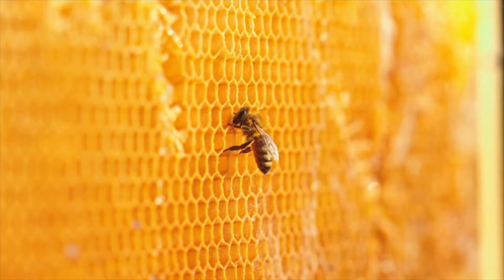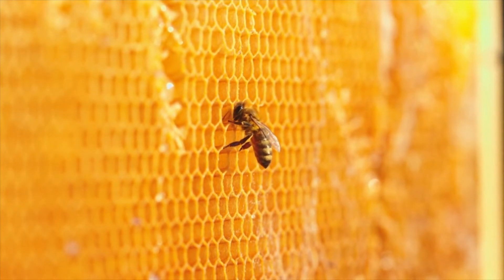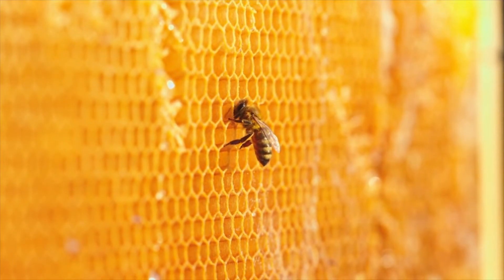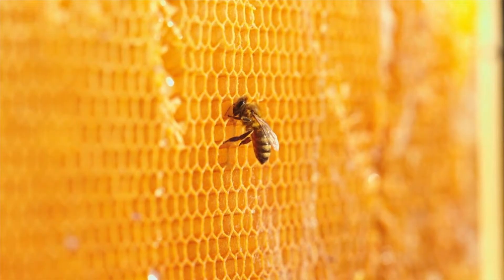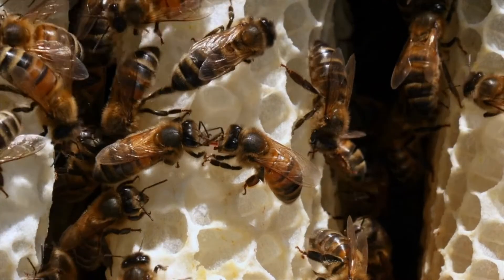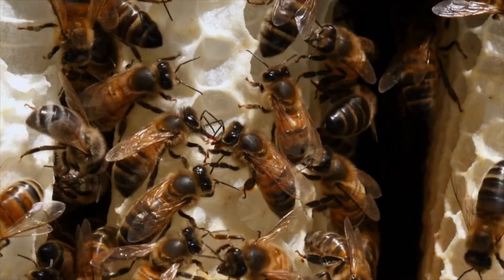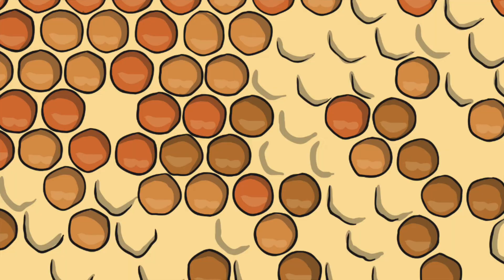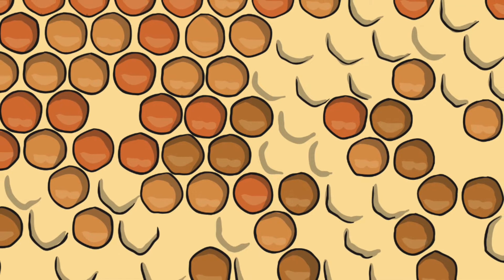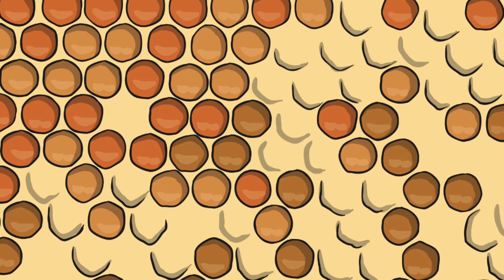Bees collect nectar and take it home to their hive of workers. Their bodies can then process the nectar to turn it into different kinds of sugar called glucose and fructose. The honeybee then moves this watery honey mix from its tummy into its mouth and then into the honeycombs of the hive. Once back in the hive, they cool and thicken the nectar mix with their wings, and it can be stored in the honeycombs with wax.